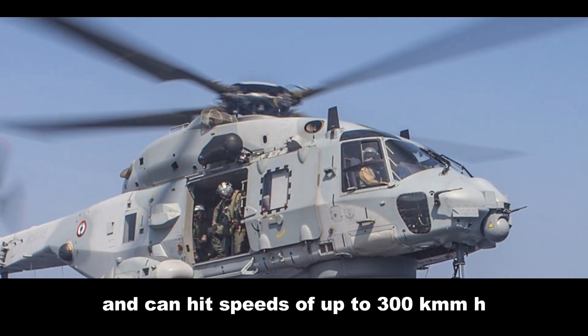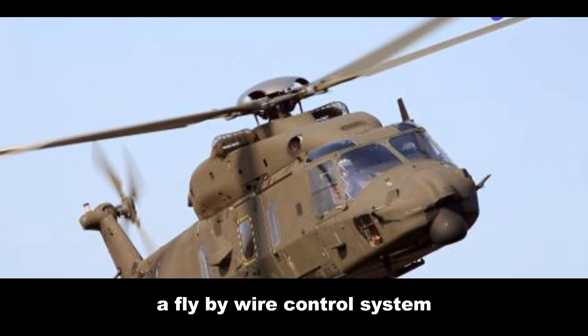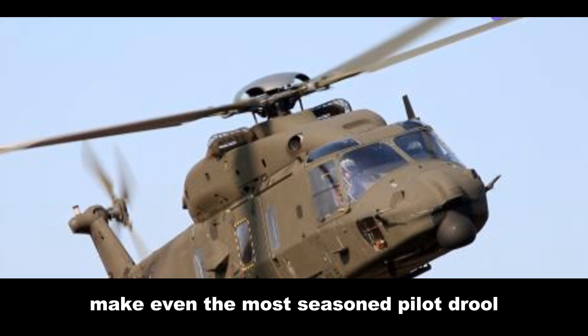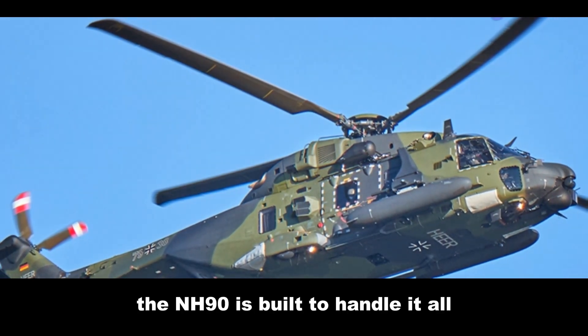It's packed with sophisticated technology, including advanced avionics, a fly-by-wire control system, and a suite of sensors that would impress even the most seasoned pilot. Whether it's navigating through treacherous mountain passes or braving stormy seas, the NH-90 is built to handle it all.